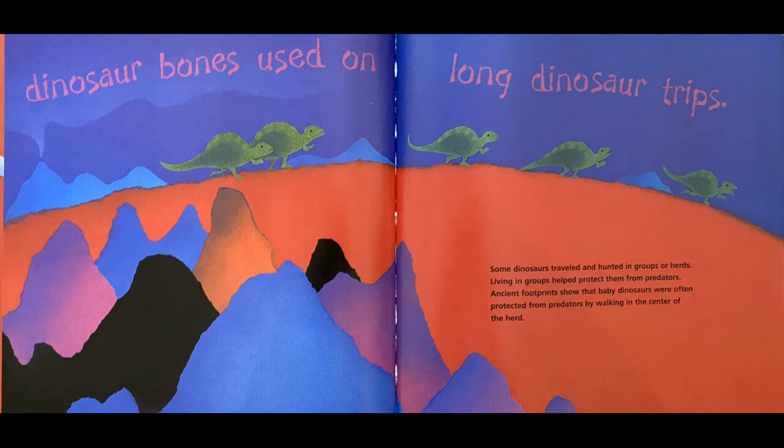Some dinosaurs traveled and hunted in groups or herds. Living in groups helped protect them from predators. Ancient footprints show that baby dinosaurs were often protected by walking in the center of the herd. That's how they stayed safe from other animals who might have been trying to hunt them.